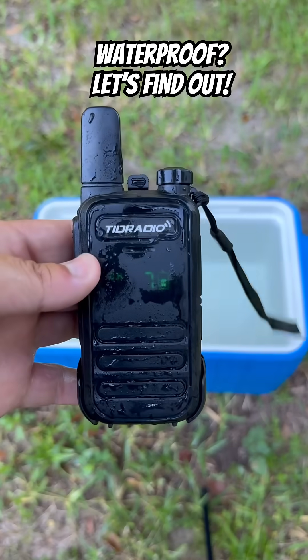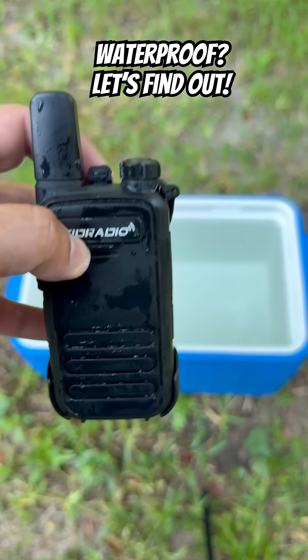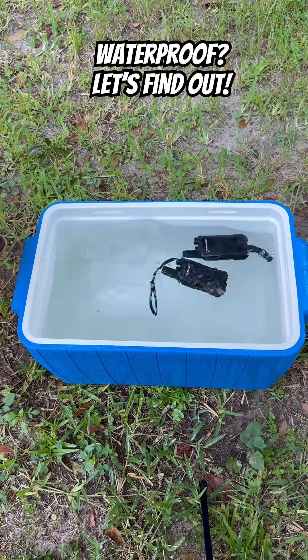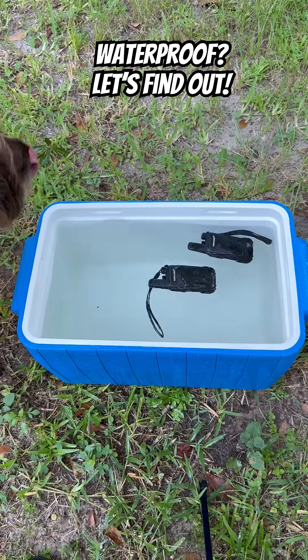So the TDM-11, waterproof FRS radio — great little radio. I'm going to put a link below where you can pick one up. And they're waterproof. Check them out. Thanks for watching, guys.